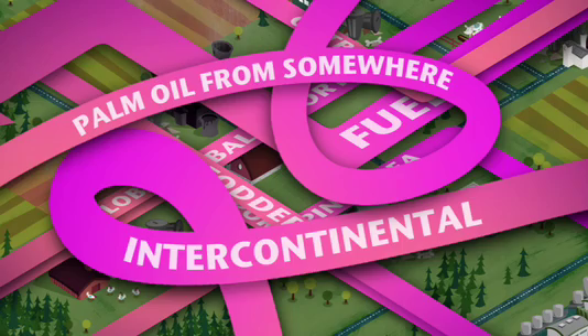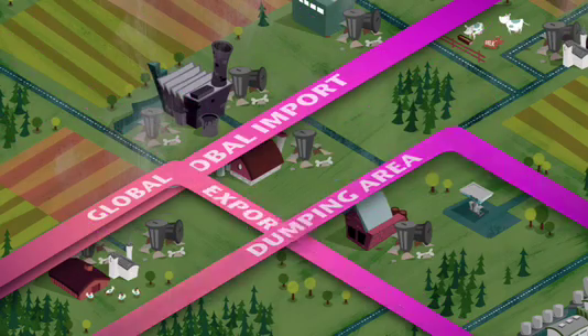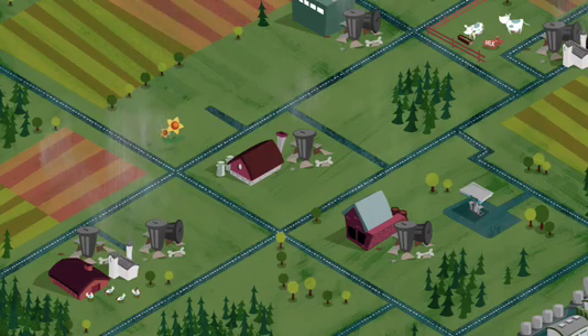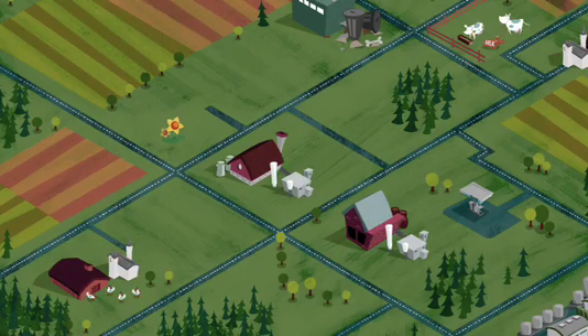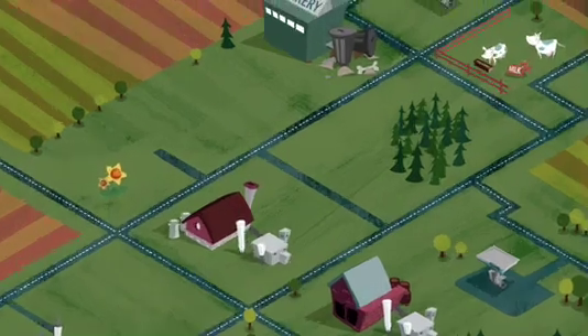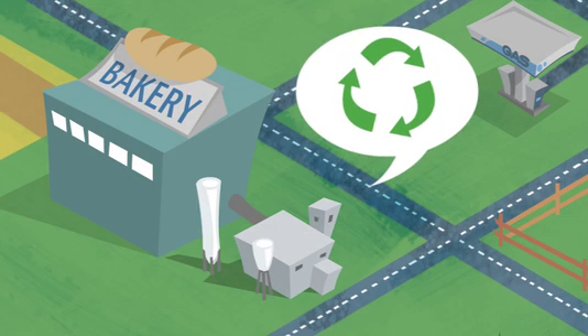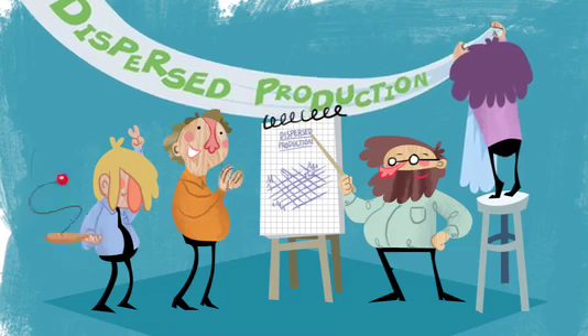That's when we understood we needed to turn around our way of thinking. We didn't want to build one gigantic ethanol plant, but many small ones instead. If the waste mountain won't come to the plant, let's bring the plant to the waste mountain. This thought brought about a completely new way of making bioethanol: dispersed production.